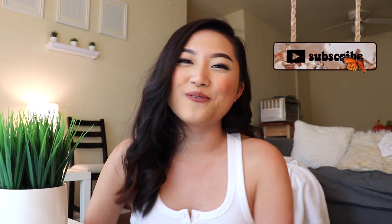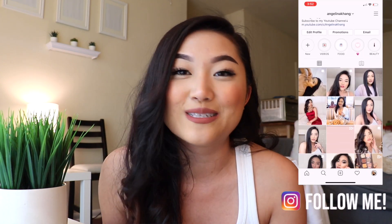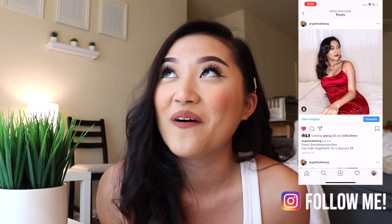Hi everyone, welcome or welcome back to my channel. If you are new here, hi, my name is Angelina and it's so nice to have you here. As you can tell from the title, today I'm going to be doing one of the most cringiest videos you'll probably ever watch — that is me trying to get TikTok famous in 24 hours. I doubt it's gonna happen, but I hope I get TikTok famous — that'd be so cool.